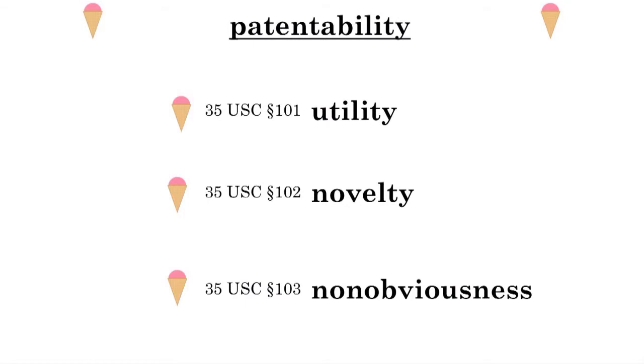The first one is utility. The second one is novelty, and the third one is non-obviousness.